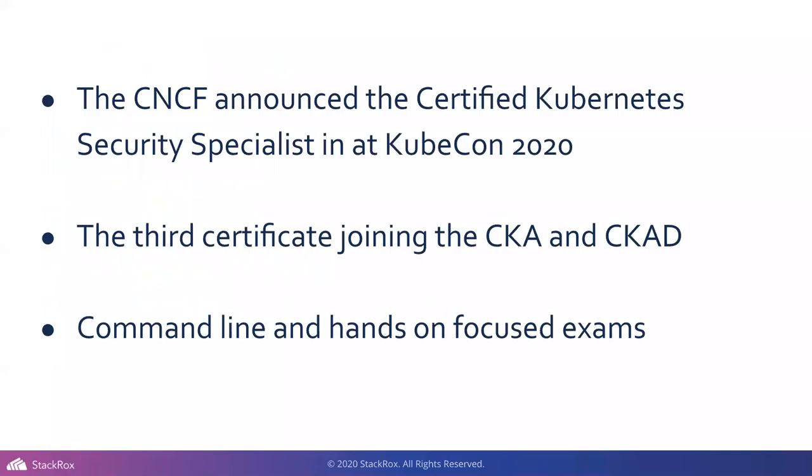Why Kubernetes certifications? The CNCF announced the CKS — the Certified Kubernetes Security Specialist — at KubeCon last year in November, and I think it was a long time coming. It really showed in terms of the education tracks they pushed at KubeCon, and trying to bring a broader community into Kubernetes. Security is obviously a hot topic. It's the third certificate, joining the CKA and CKAD, and it's command line and hands-on focused.